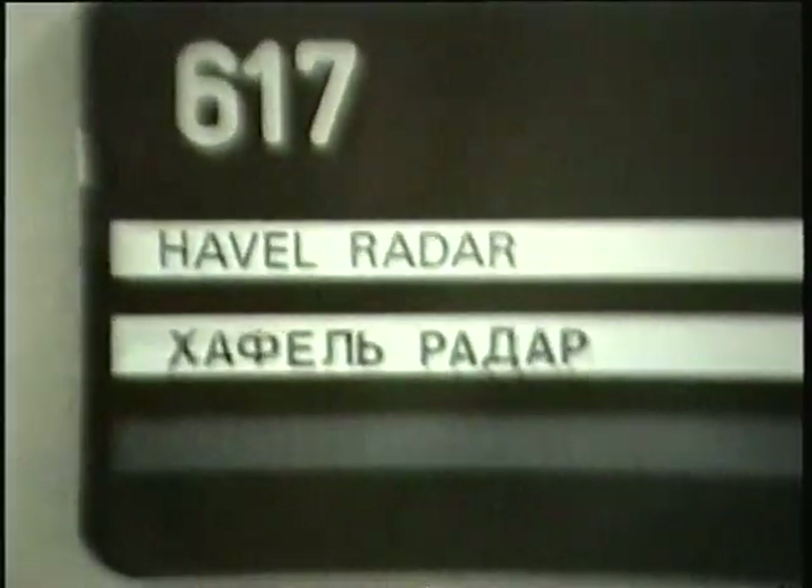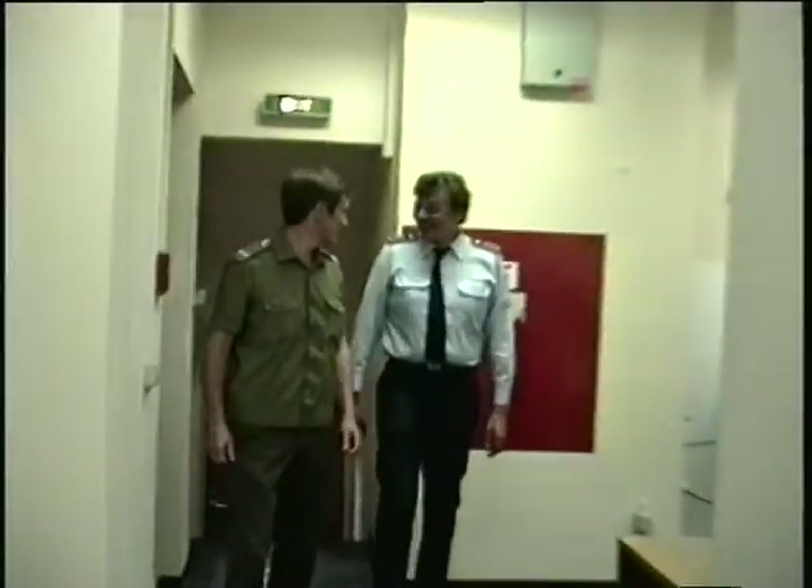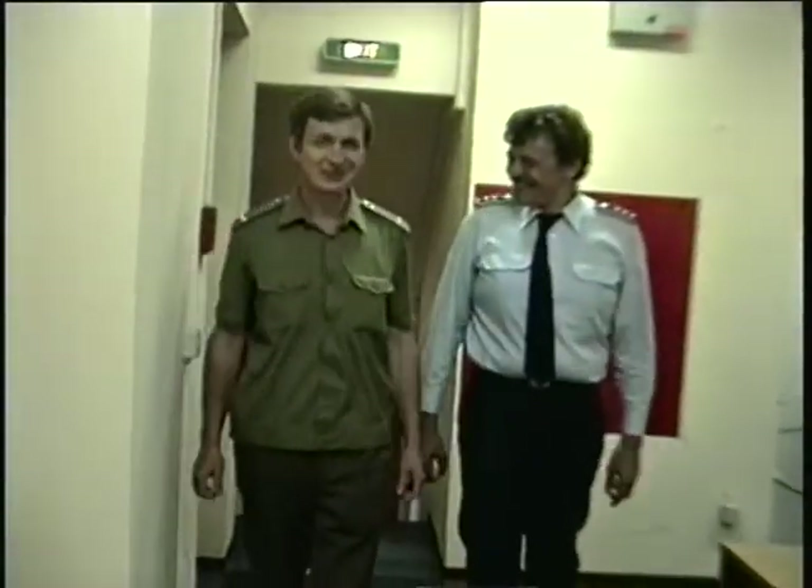This here is an example of how things have changed. Signs up in Bartek are now in Russian as well. This here is the office that they gave the Russians. And this is one of our Russians here — again, a sign of how times have changed.